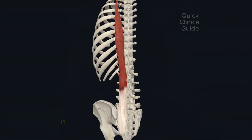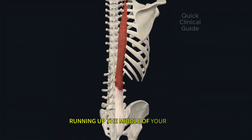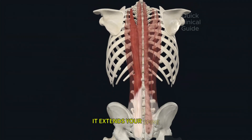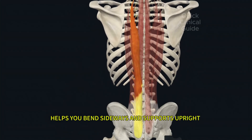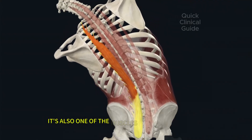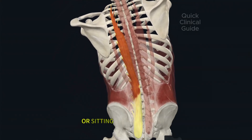The longissimus thoracis is the largest part of the erector spinae, running up the middle of your back. It extends your spine, helps you bend sideways, and supports upright posture. It's also one of the muscles most often strained when lifting improperly or sitting with bad posture.